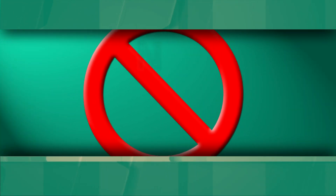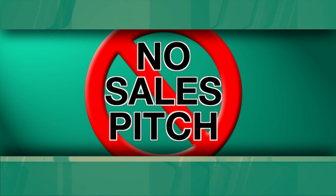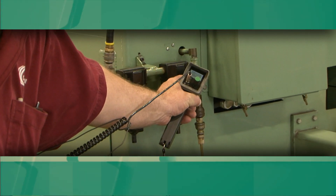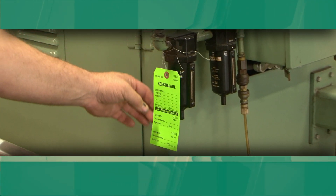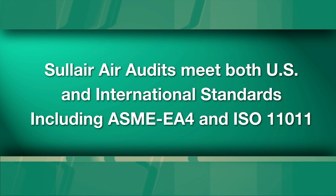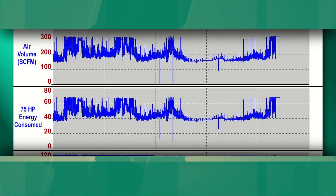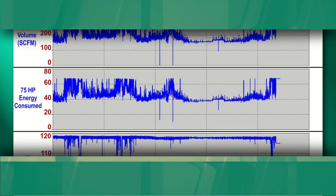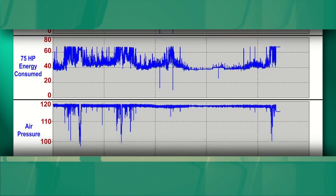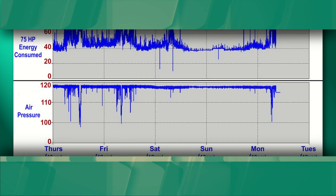So, what's the number one goal of a Solaire air audit? It's definitely not to sell you a compressor. The primary goal is to make your current system more reliable, cost-effective, and trouble-free. A comprehensive Solaire air audit is the only one in the industry specifically tailored to meet both national and international standards, including ASME EA4 and ISO 1101. A Solaire air audit examines all system equipment on the supply side and compares it to the fluctuations in demand over time, measuring power and pressure and determining flow to accurately calculate system efficiency.